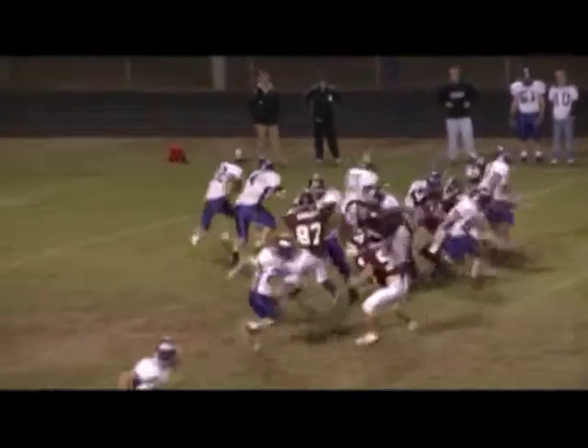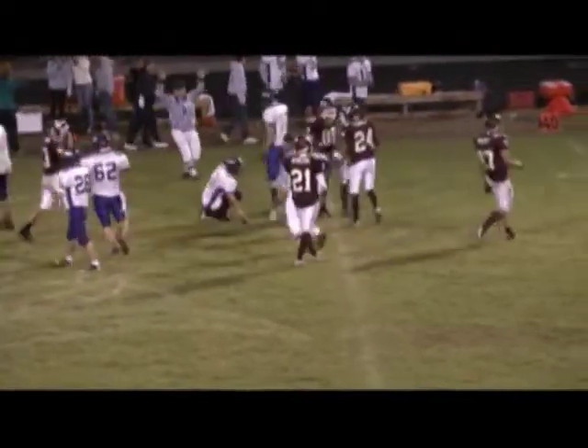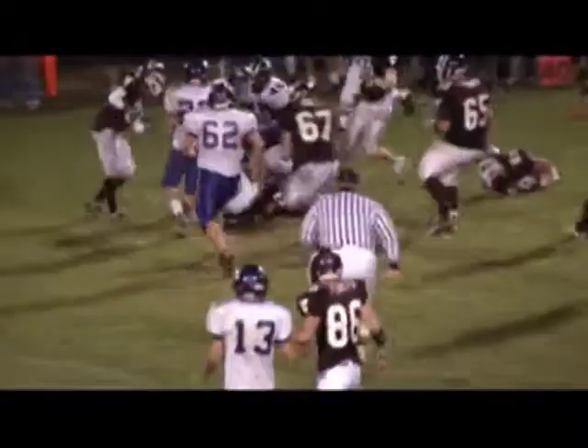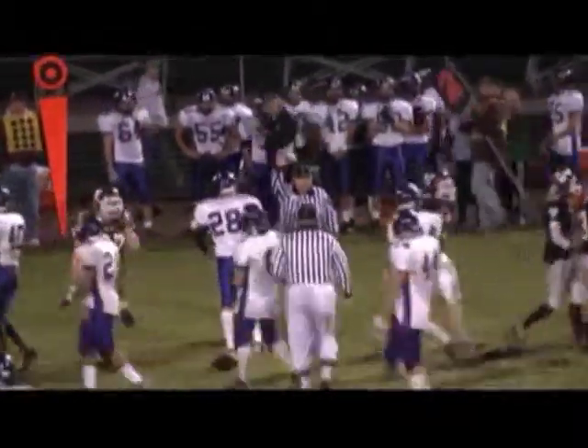First and ten at the 33-yard line. Look out — talking about a big play — here we go! About a 17-yard pickup. Anderson's a deep back — he gets the pitch with a blocker in front of him, cuts it up — good for about a seven or eight yard pickup, all the way down to the 44-yard line.